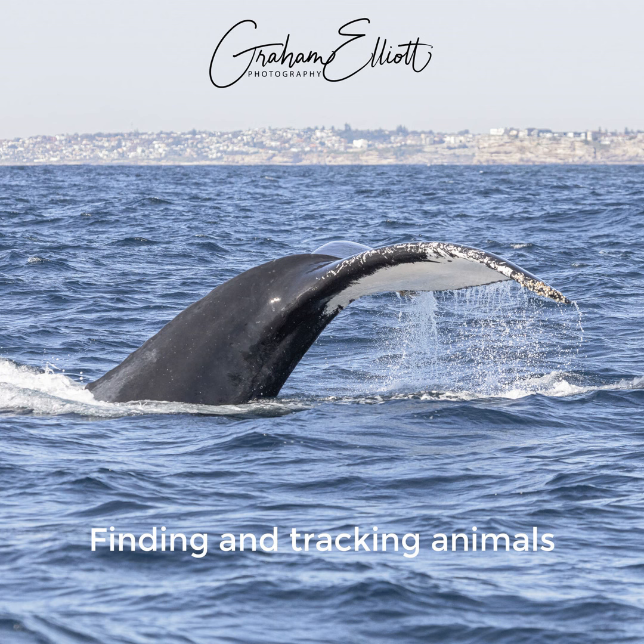In winter months, humpbacks give birth. The water in the south is too cold for newborn calves, which have almost no blubber yet, so they need to be born in warmer northern waters. That happens in the Kimberley area of Western Australia and in Queensland waters on the eastern coast. So you have a very good idea of where the whales are coming from at any point in the season.